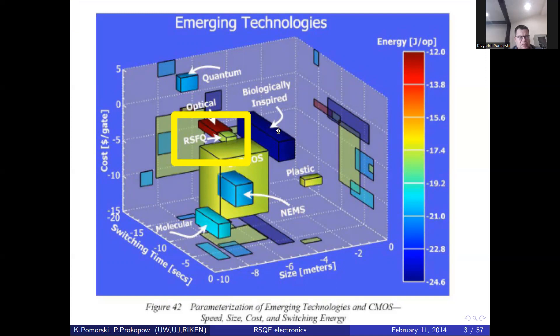RSFQ operates at temperatures around four kelvin or slightly above, which means helium-4 and liquid nitrogen are necessary — you don't need to use a dilution refrigerator. This lowers the cost of operation compared to, for example, IBM quantum experience technology where transmon qubits are used and the sample must be cooled to 10 mK. At 10 mK you deal with very small cooling powers, which is not the case for the four kelvin operational temperature of cryogenic RSFQ electronics.